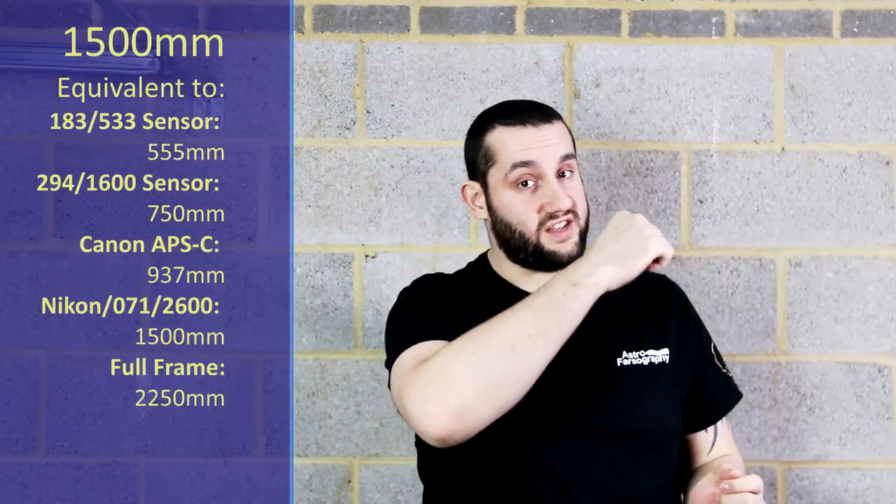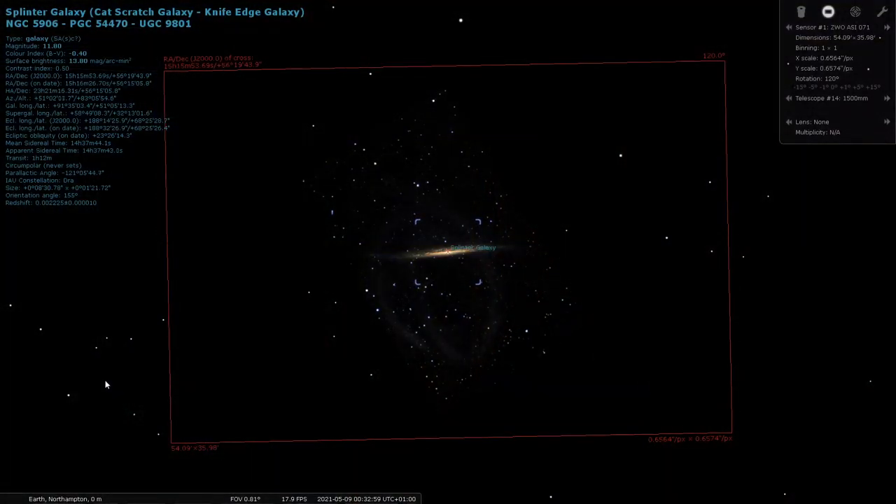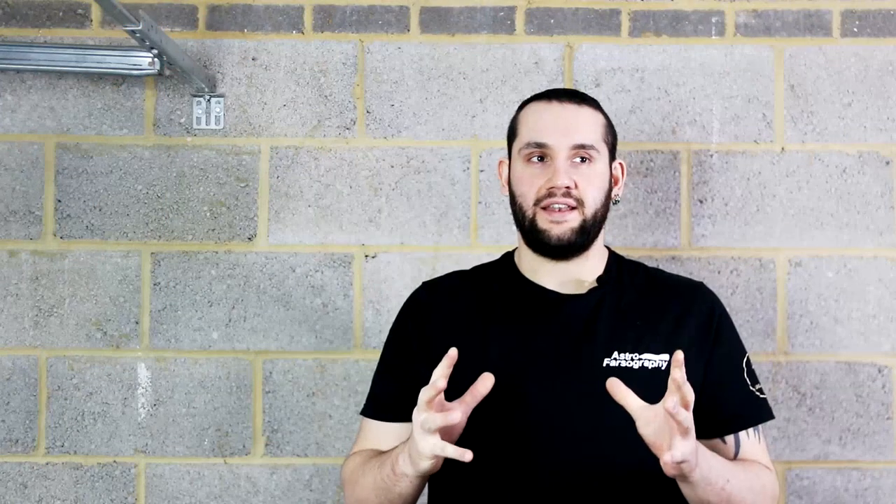If you're at 1500mm, I'm going to be recommending you swing over to the constellation of Draco for NGC 5906, the Splinter Galaxy. This is a very thin, needle-like galaxy and I think it looks very interesting. There's a rich starfield around it, and so this would also work at 2000mm, but I have something else for that. So 1500mm: the Splinter Galaxy in Draco.